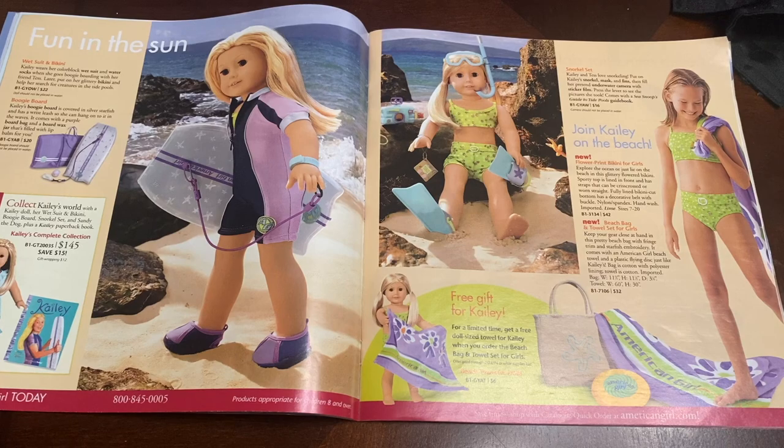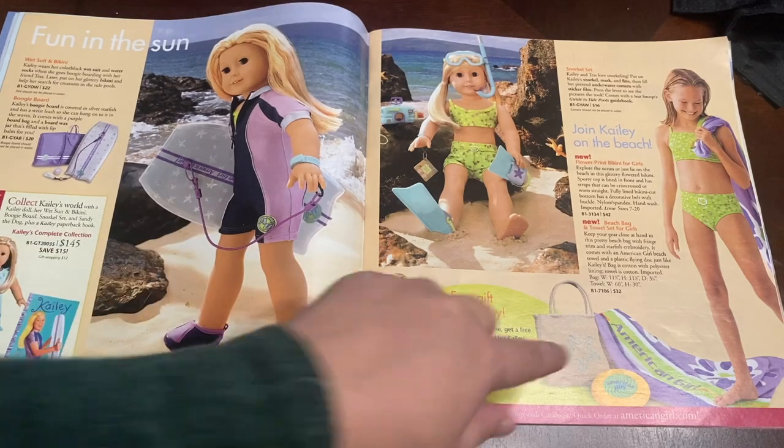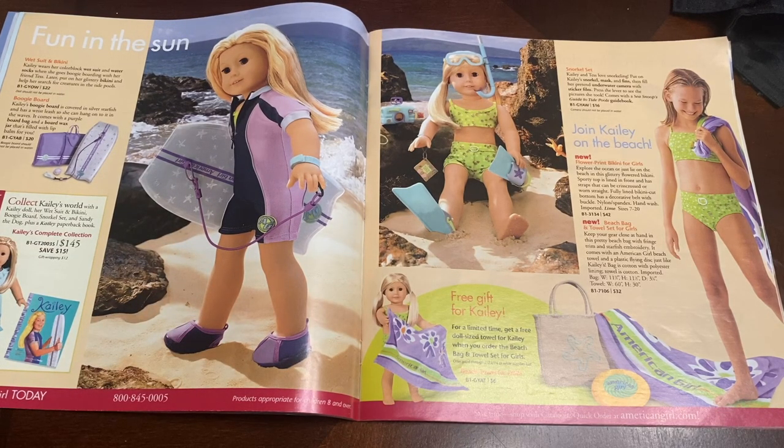These are items for Kaylee. She didn't have too many items — she has this little wetsuit and bikini set, a boogie board set, and a snorkel set. What's really cool is you could have gotten not only her little bikini for yourself but also her little beach bag and towel set, which I think is really cute. Her doll actually comes with a lot of different accessories, which is really neat. And this little set is $145 for her entire world — I know if I looked for a brand new Kaylee doll on eBay or Mercari today she'd be worth way more than that, especially if she's new.